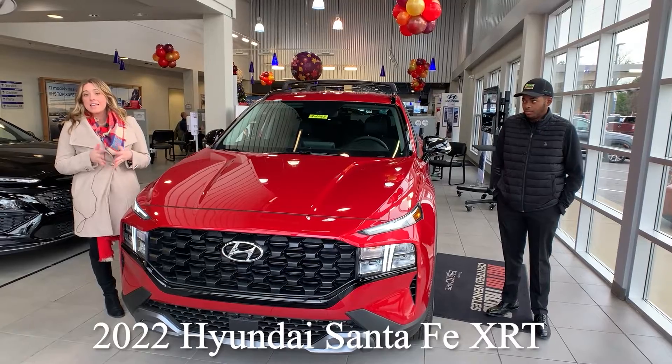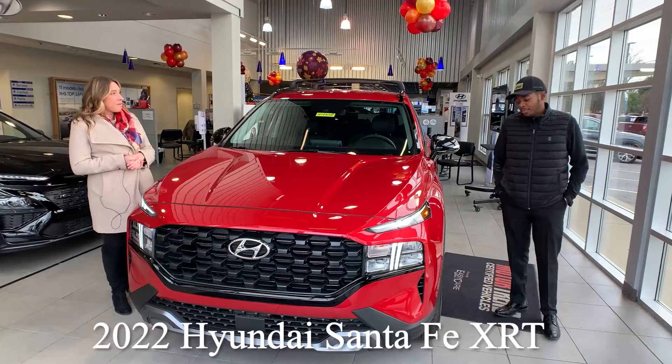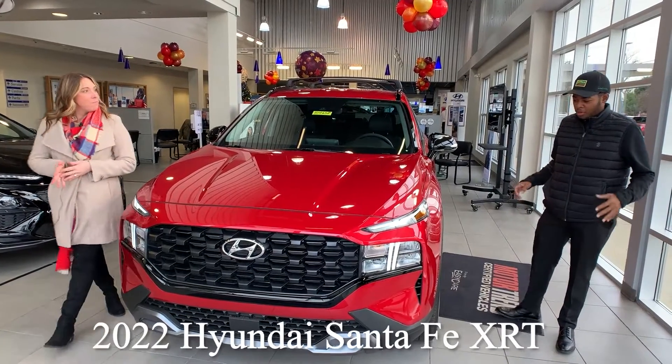This is the Hyundai Santa Fe. It is the XRT — a new package, all new for the 2022 model.